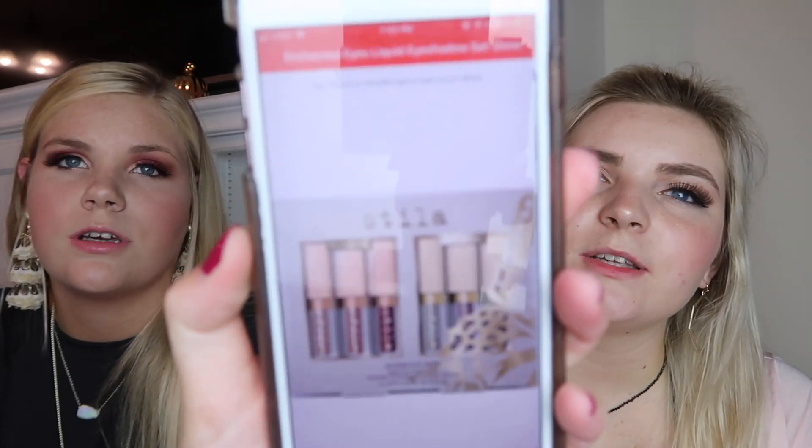We also ordered some more stuff online — including the Stila Glitter and Glow Liquid Eyeshadow set. They have a pack of six for $45, and we'll leave the link down below. One of these glitter eyeshadows individually costs about $22, so it's a great deal. Comment down below if you want us to do a review on that, and let us know what holiday products you want us to review!